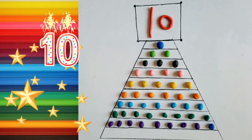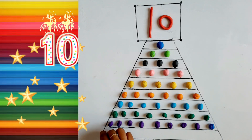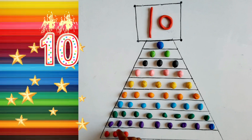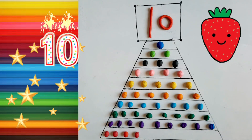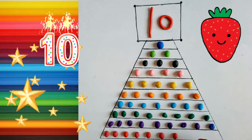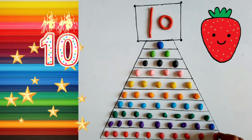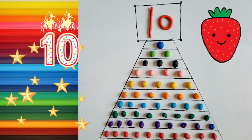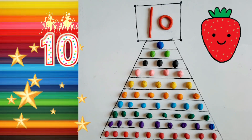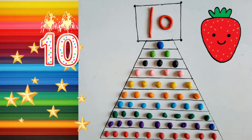Ten. Ten. Ten. One, Two. Three, Three. Four. Five, Five. Six. Seven. Eight. Nine. Ten. Red color. One, Two, Three, Four, Five, Six, Seven, Eight, Nine, Ten.